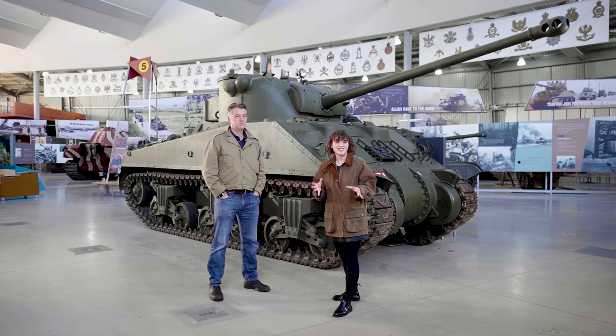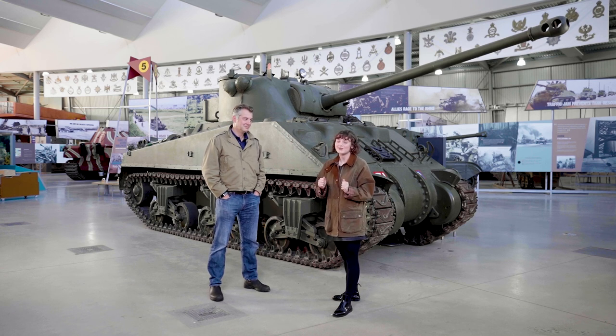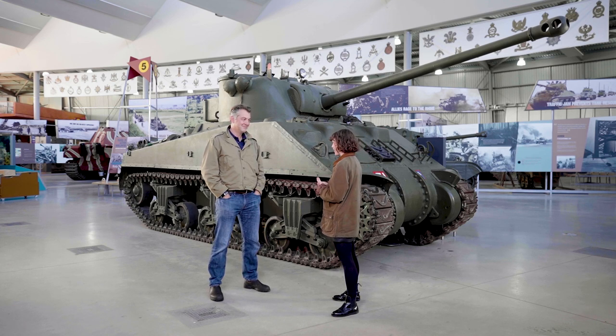To really understand what it was like for the tank crews of the Sherwood Rangers Yeomanry, I think we need to speak to an expert. Let me introduce James Holland. James is a historian, author and all-round font of knowledge when it comes to tanks. So James, what can you tell me about this tank that we're stood in front of here? What's it got to do with the Sherwood Rangers Yeomanry?